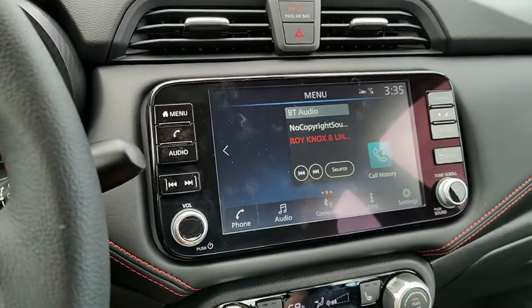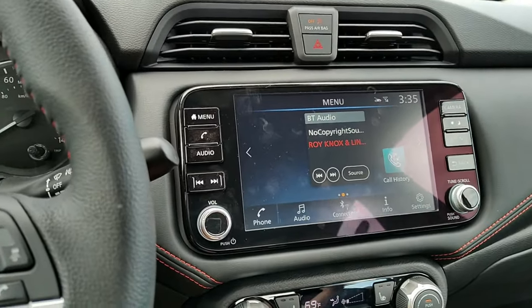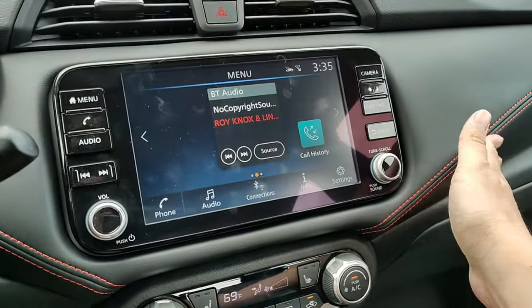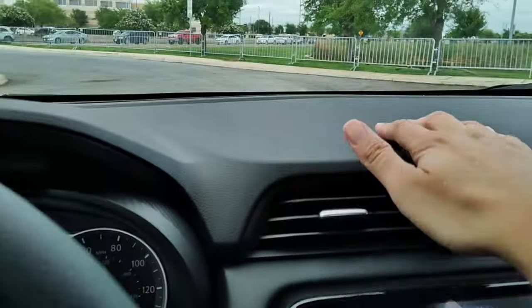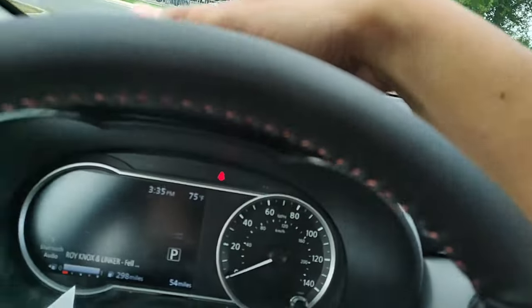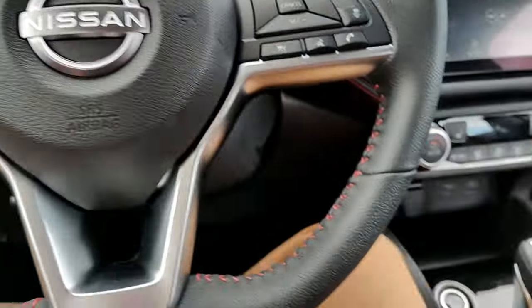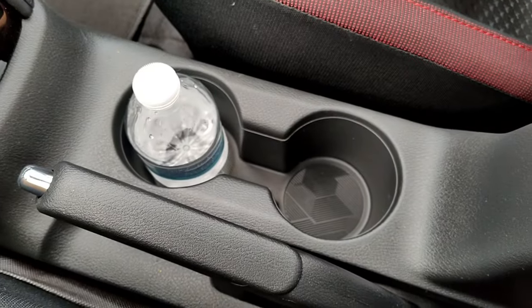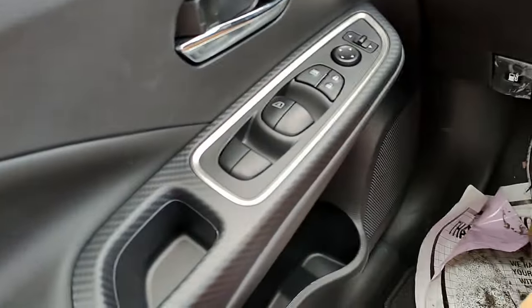Depending on the market where you live, this car is between $20,000 and $22,000 — I actually paid $22,500, not including tax and title. I was able to put a couple thousand down. I love the flat-bottom steering wheel. You do have regular cup holders — just two cup holders — but you do have one on each door as well. You do have a little armrest.